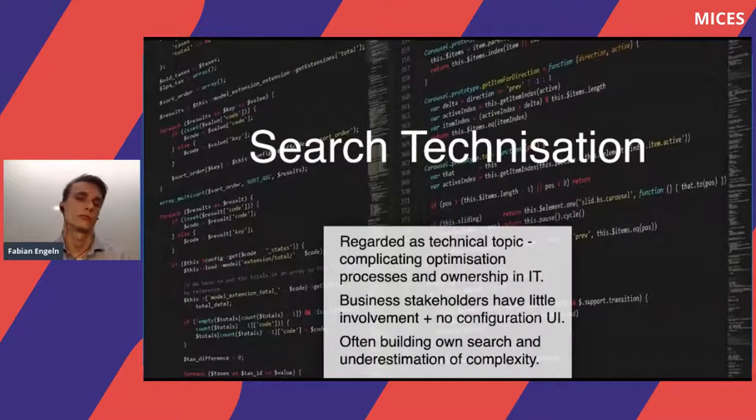The second issue I often saw is what I call search technicization — search is very often regarded as a purely technical topic. Ownership sits in IT departments, which leads to complicated processes when it comes to feedback from the business. When the business sees search is not working well, improving it requires creating tickets, leading to very long and inefficient processes. Business stakeholders often don't have a graphical user interface to configure business rules, and they have little involvement in optimization processes.